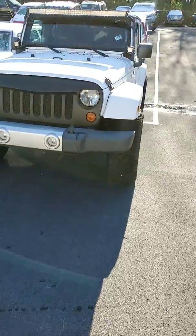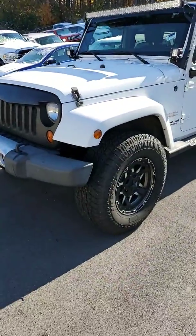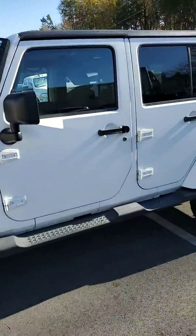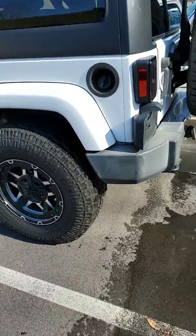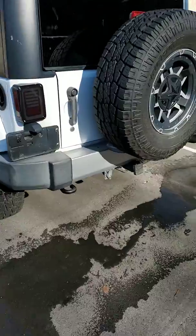Hard top, manual transmission, obviously got light bars installed. It's on a mild lift. Of course, wheels and tires. You do get a tow package with it.